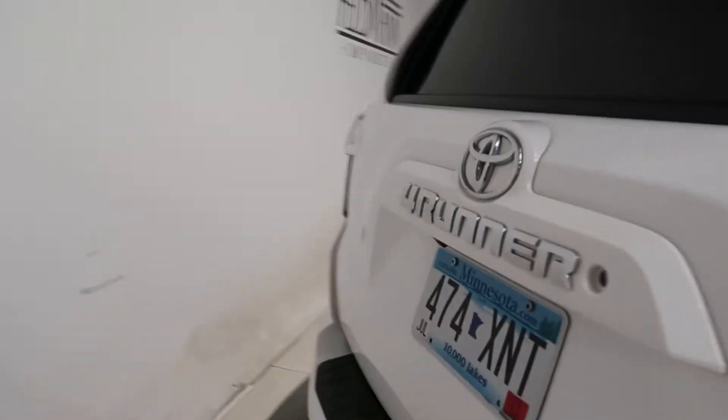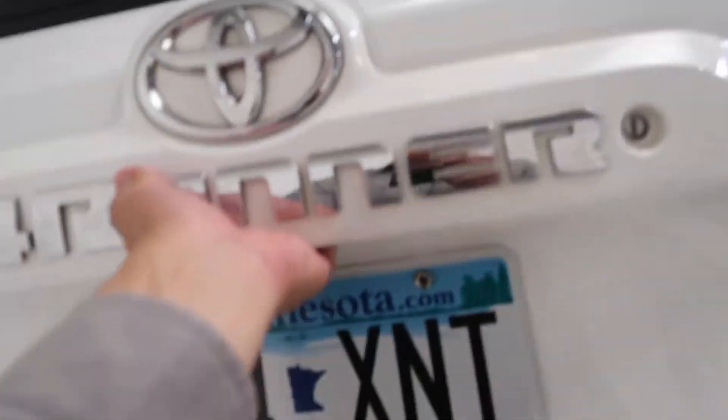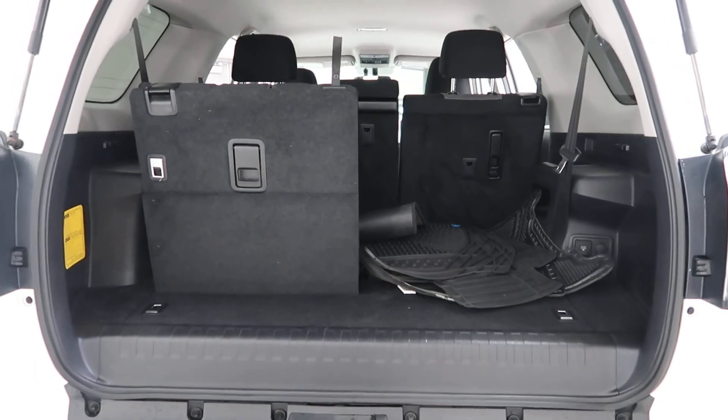A gray and black cloth interior. SR5 4Runner badging. Trailer hitch. Opened up the tailgate — we've got full-down third row seats and a clean set of floor mats.